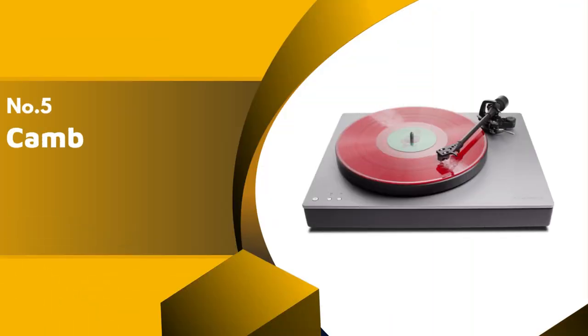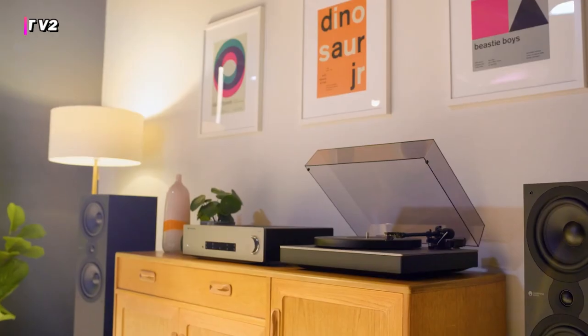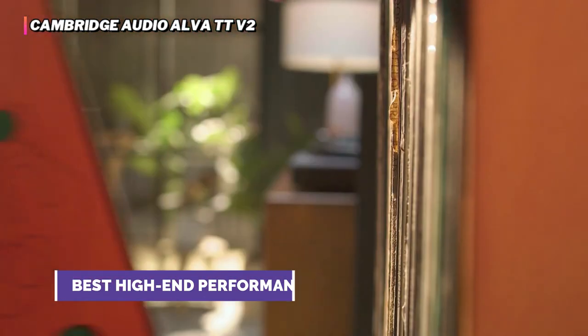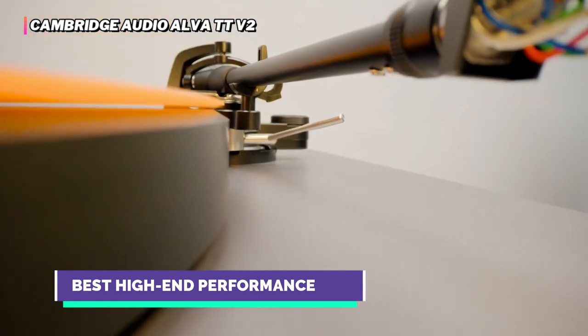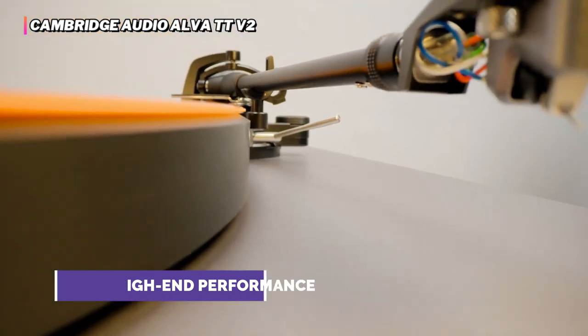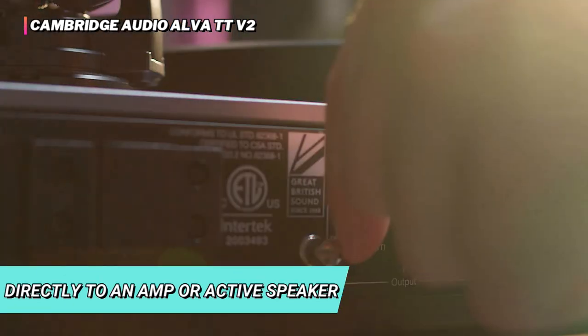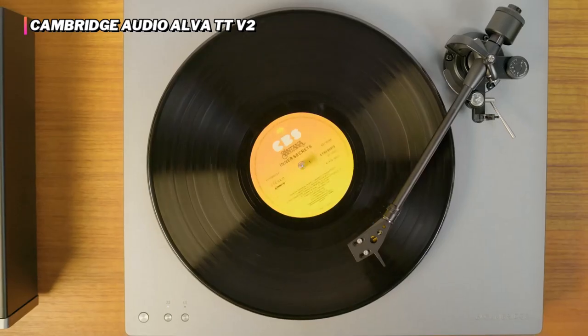The fifth product on our list is the Cambridge Audio Alva TTV2. The Cambridge Audio Alva TTV2 wants to bring high-end listening to you in a convenient package, but without compromise for those conveniences. What that means is you get a built-in phono stage so that it can be connected directly to an amp or active speaker, but it's switchable, so you can use your own high-end solution if you have one.